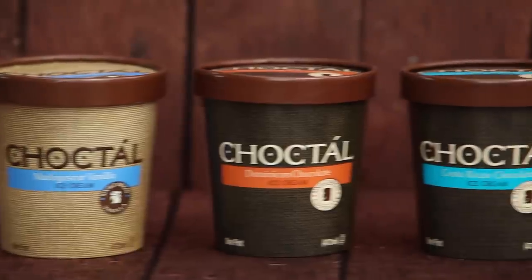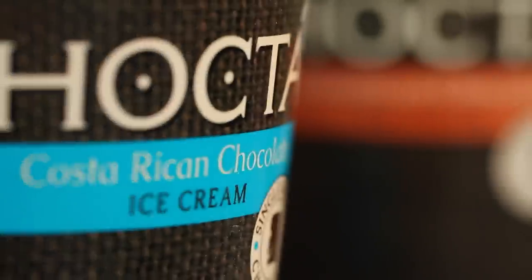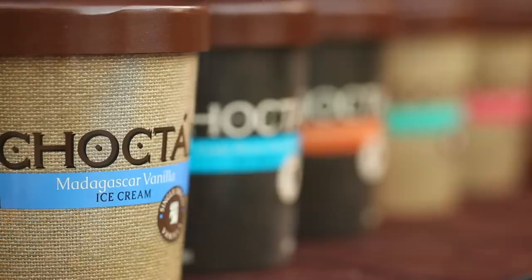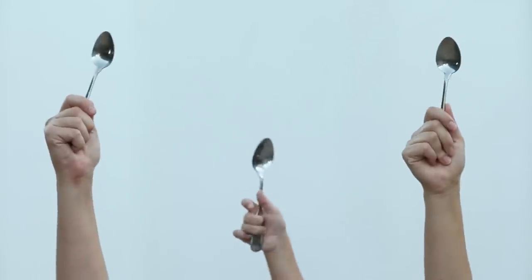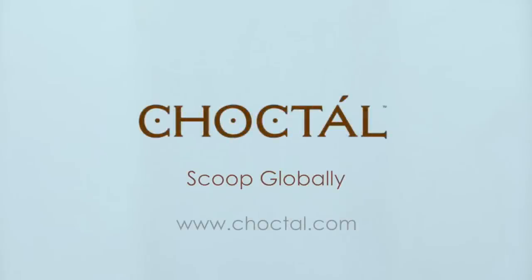But hey, don't take my word for it. Try one of Choctile's 8 Ultra Premium Single Origin Chocolate and Vanilla Ice Creams today to find your favorite. So now who wants some Choctile Single Origin Ice Cream? Any way you scoop it, Choctile is good news for ice cream lovers.